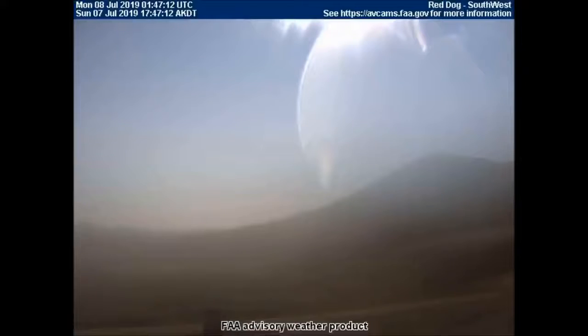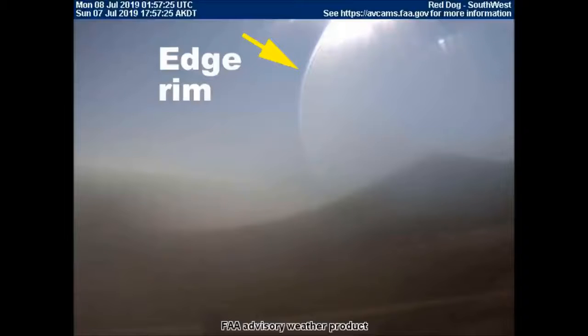Here are some older images from Red Dog, Alaska showing really good detail of these sky lenses. As you can see on the close-up image, there is always a characteristic edge rim on these lenses that isn't seen on any other celestial objects in these FAA weather cameras.